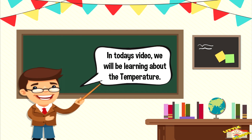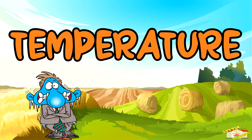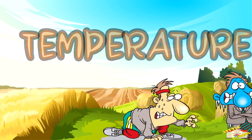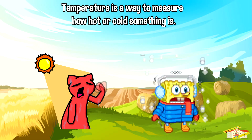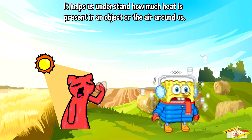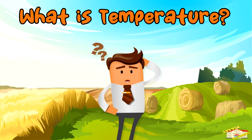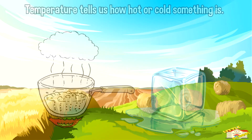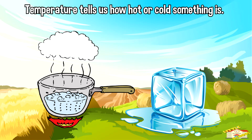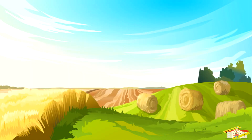Hey kids! In today's video we will be learning about temperature. Are you ready? Let's begin. Temperature is a way to measure how hot or cold something is. It helps us understand how much heat is present in an object or the air around us. Temperature tells us whether something is hot, like a sunny day, or cold, like a snowstorm.